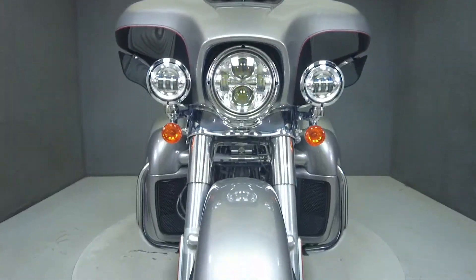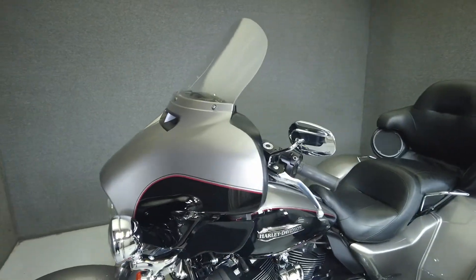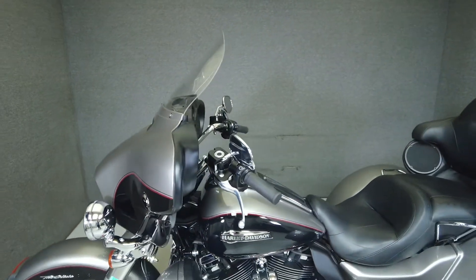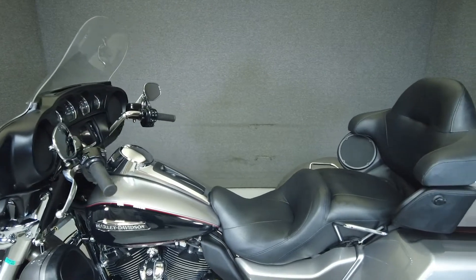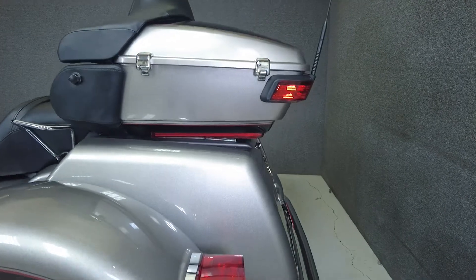To see everything we know about this vehicle, including full mechanical and cosmetic condition reports, the service repair order, high resolution photos, and more, please visit the listing on our website. We have also purchased the Cycle Checks vehicle history report — you can view this report by clicking the link on the right side of the video.